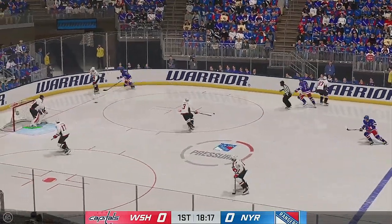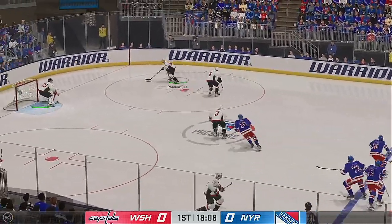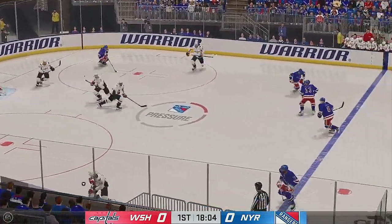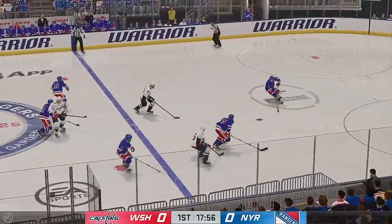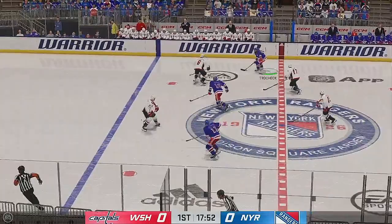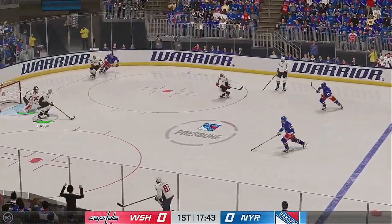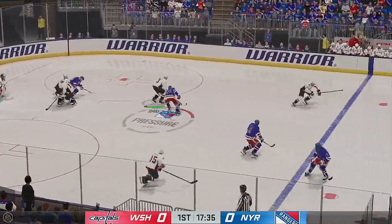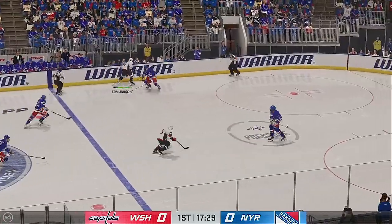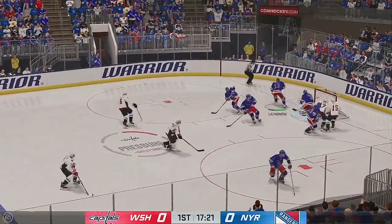Washington's won the face-off deep in their own end, passed up ahead, and gives it over to Pacioretty. He slides it quickly to Strom — a slip feed. Smart heads-up play to poke it away in front. Slides the pass over to Jensen. Pacioretty's got it in the defensive end. The Capitals gain the zone, and now he moves it quickly to Strom.